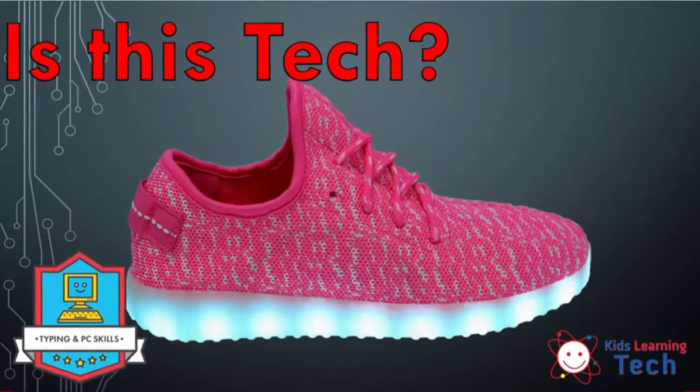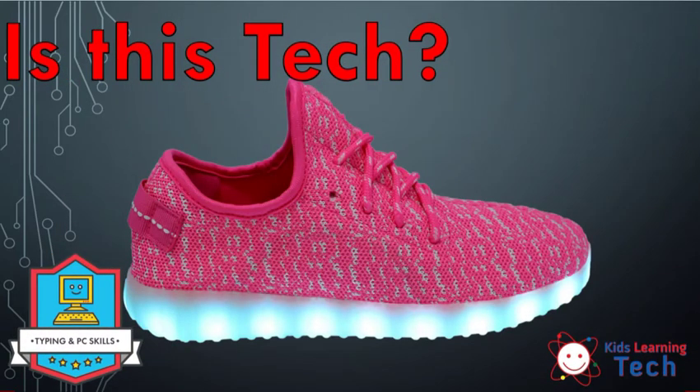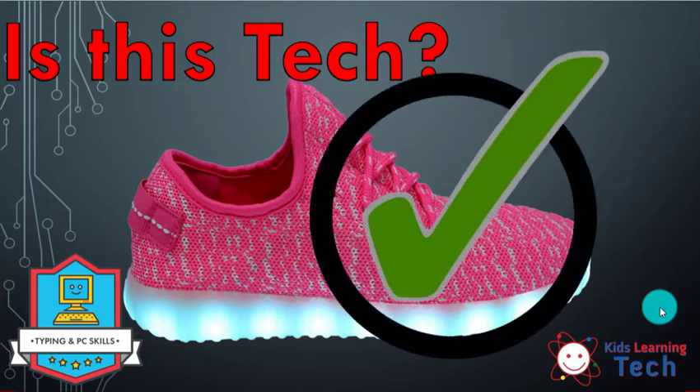Now, how about this shoe? Before you go too fast, take a look at it rather closely — think about how it differs from the one we just saw. Can we turn this part of the shoe on and off? They blink, probably. So yeah, we absolutely can. And if those are lights, they've got to have batteries and electricity. So this shoe, as opposed to the previous one — ding ding ding — this shoe is totally technology.